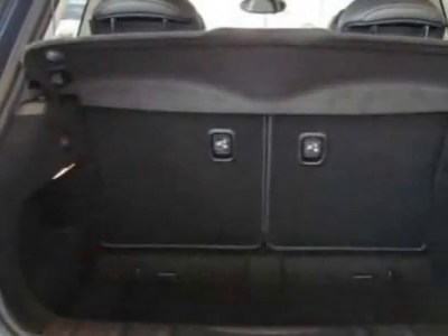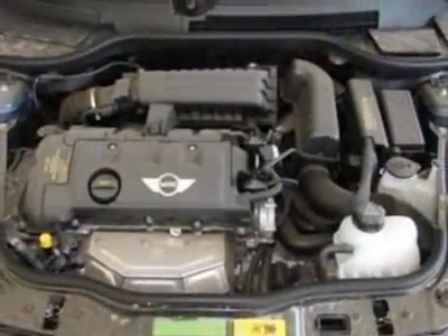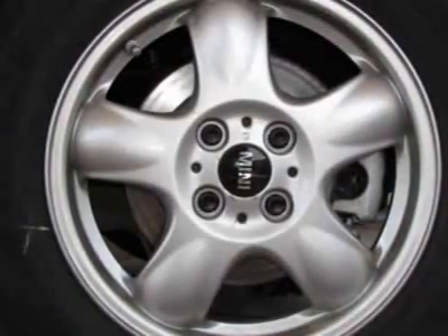Additional options for this vehicle include the 6-speed manual Getrag transmission, black top, center armrest, front fog lights, horizon blue metallic, carbon black, leatherette seat trim, and the convenience package.